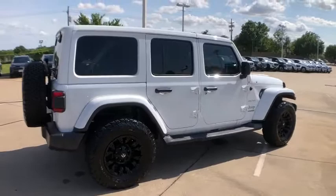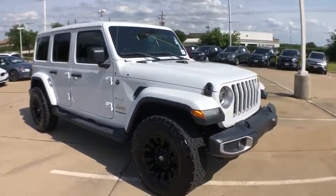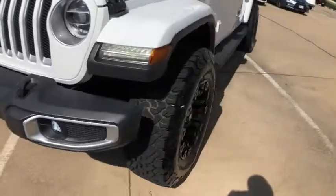This vehicle has less than 30,000 miles. Here are some of this vehicle's great options: traction control, remote engine start, dual airbags, leather-wrapped steering wheel, power steering, four-wheel disc brakes, universal garage door opener.